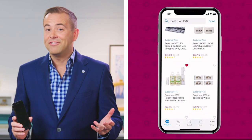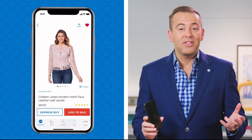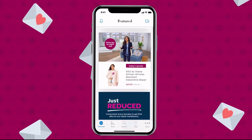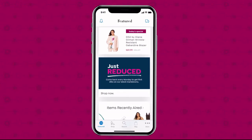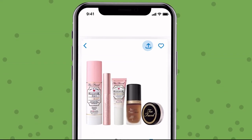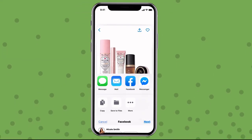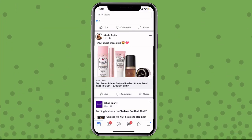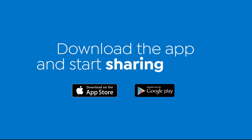Obsessed with your latest HSN find? See something special that a friend would adore? Share the love straight from your phone to Facebook. Use the newest feature on the HSN app to share all your fabulous finds with your friends and family. Simply pick an item, tap the arrow in the top right corner, then click the Facebook icon — in seconds you're sharing. Download the app and start sharing today.